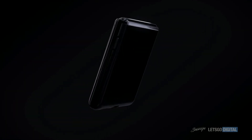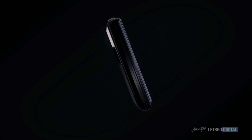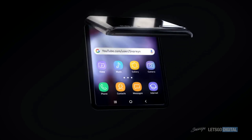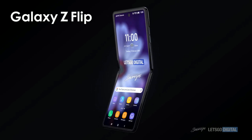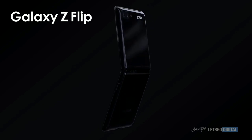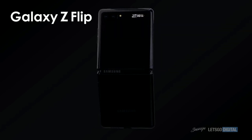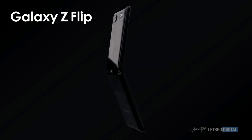As for some of the specs on this smartphone, the clamshell version is rumored to come with a Snapdragon 855 chipset. It's not the new Snapdragon 865, but you still can't underestimate the power of the Snapdragon 855 — that is still one snappy processor. The selfie camera is rumored to have a 10 megapixel shooter, which should produce some pretty good photos.